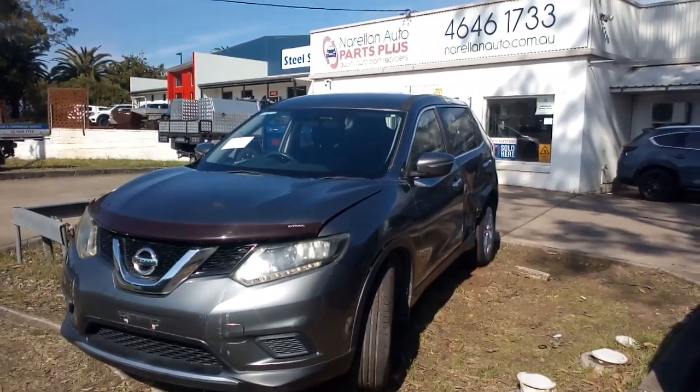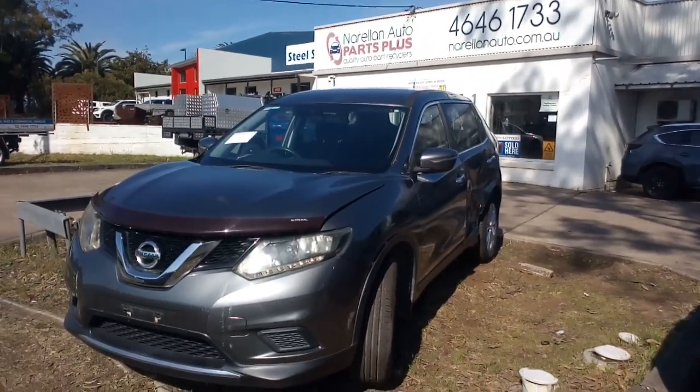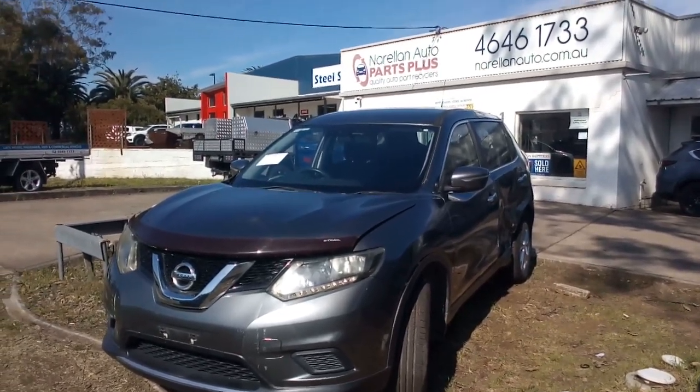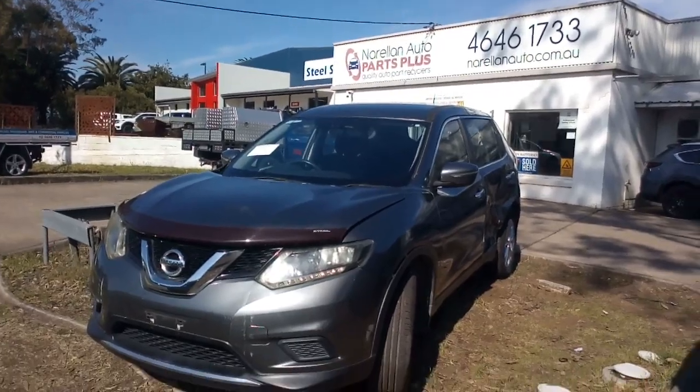Hello and welcome to Norellon Auto Parts Plus. Here I have a 2014 Nissan X-Trail T32TS 2.5 petrol all-wheel drive automatic.